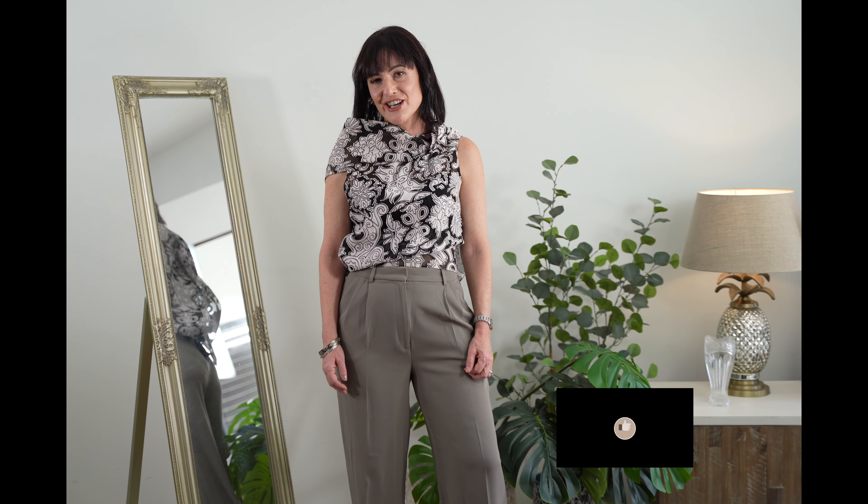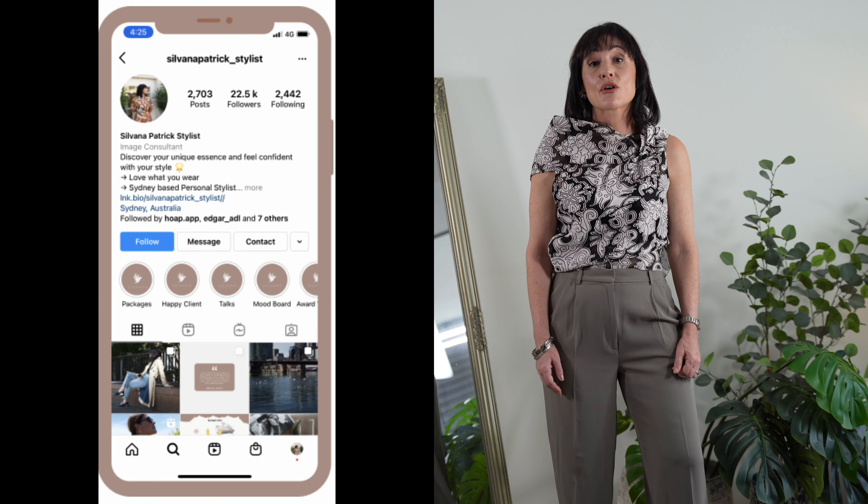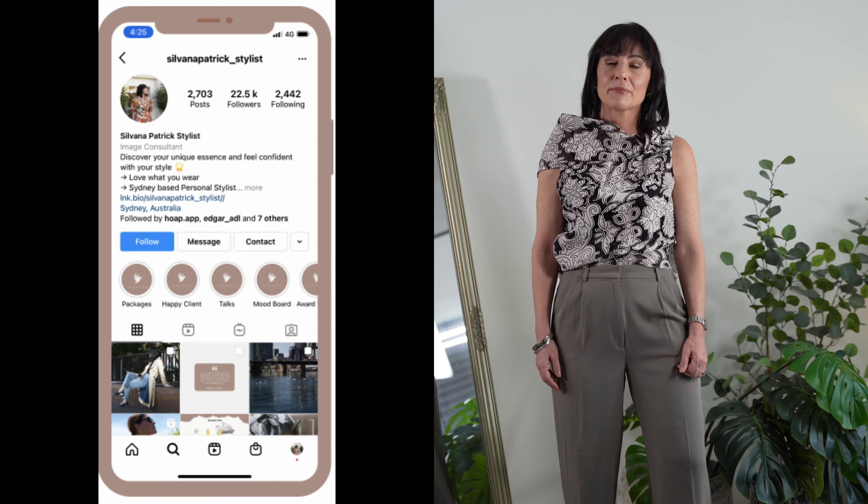I'm Sylvana Patrick, an award-winning personal stylist and author based in Sydney, Australia. This channel is dedicated to women who want to redefine their style and take it to another level. If you haven't subscribed to this channel, I would love for you to do so. I'm also very active on social media, so please feel free to check my profiles there — I share lots of content.